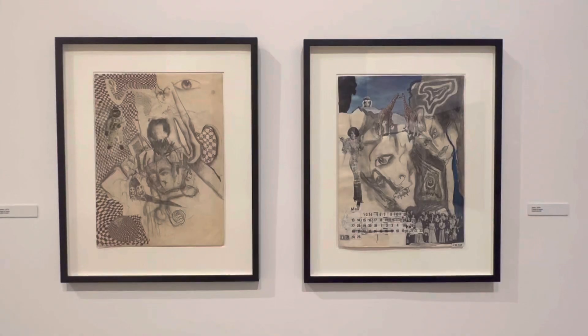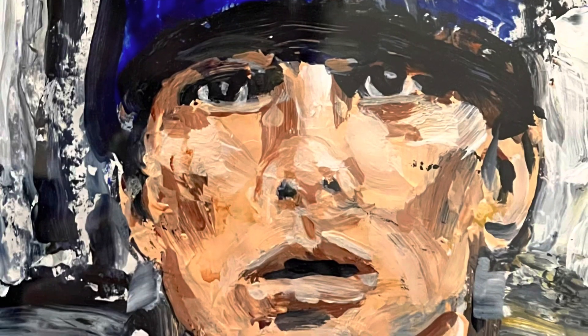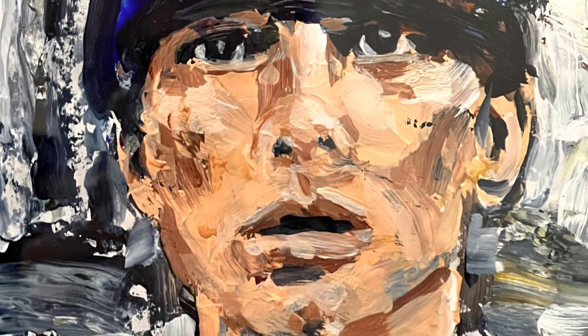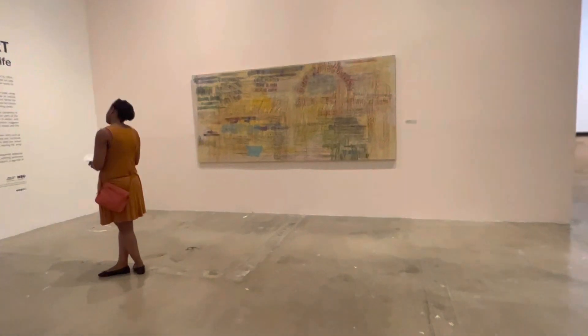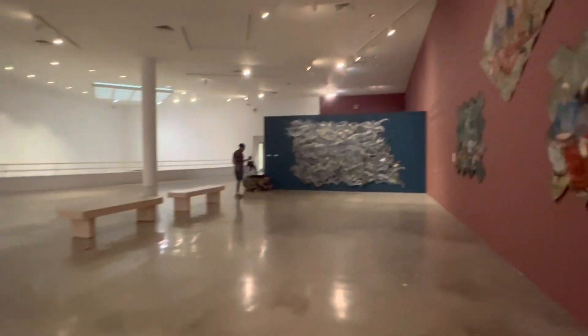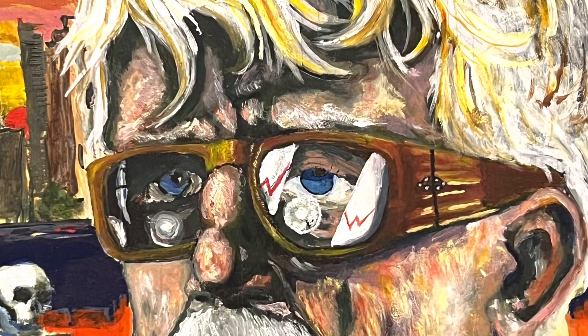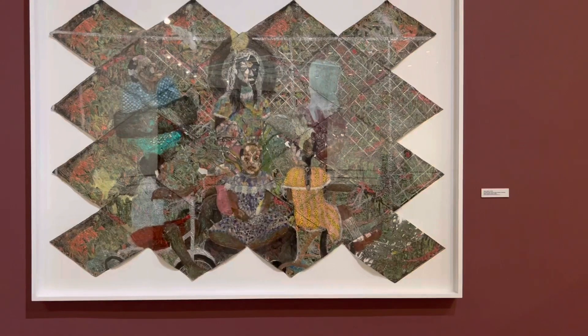Overall, this museum is a fun and engaging place to visit. Whether you're an art lover or just looking for something to do in Fort Lauderdale, this museum has something for everyone. And with that free admission once a month, there's pretty much no excuse not to visit and check it out. I recommend it.